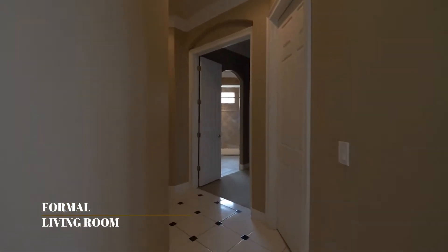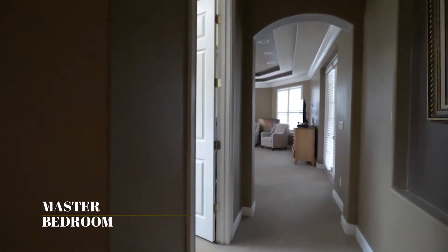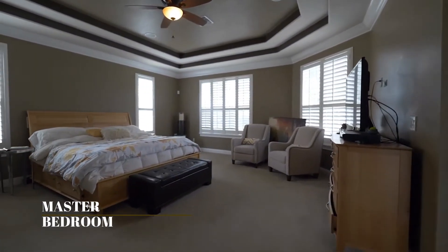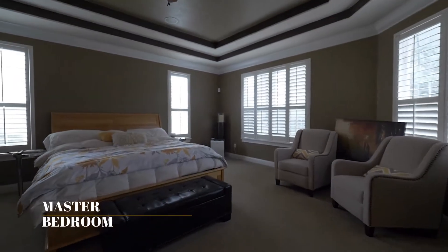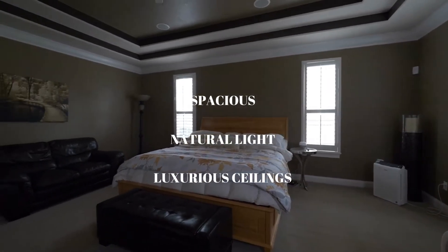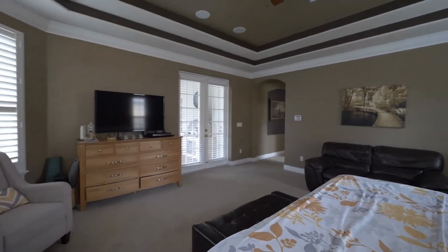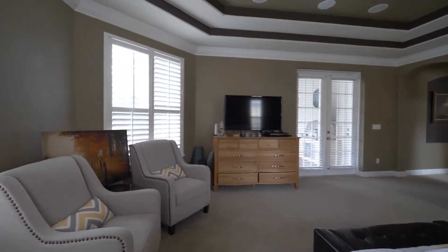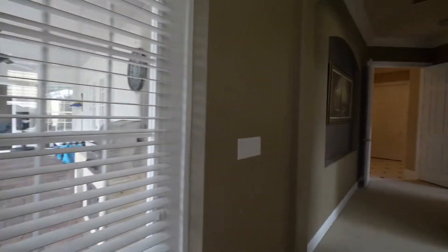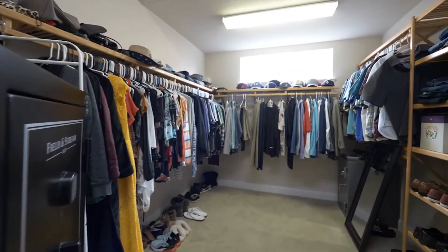Let's take a look at the master bedroom first, which is located downstairs. This master bedroom is very unique and spacious, with lots of natural light, luxurious ceilings, and plantation shutters. You'll see the spacious walk-in closets in a minute. This master bedroom gives you the feel that this is your home and it's a perfect place to relax. There are also doors connecting to the pool area, which are very convenient.